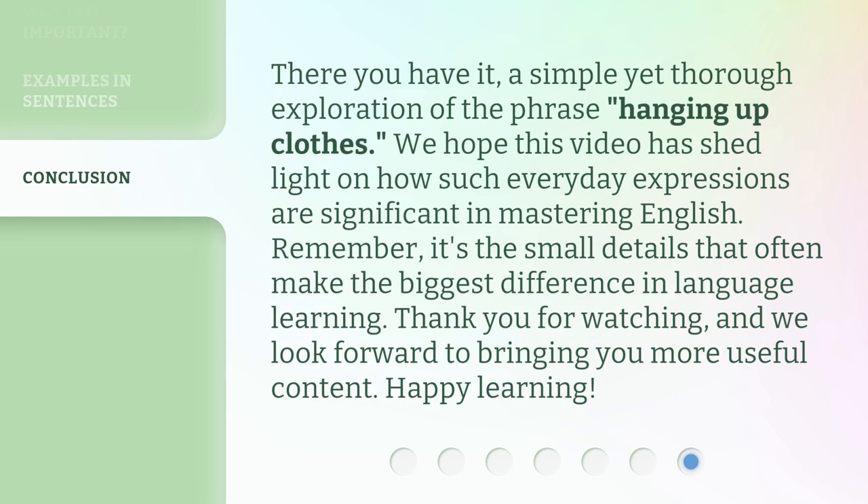There you have it — a simple yet thorough exploration of the phrase 'hanging up clothes.' We hope this video has shed light on how such everyday expressions are significant in mastering English. Remember, it's the small details that often make the biggest difference in language learning. Thank you for watching, and we look forward to bringing you more useful content. Happy learning!